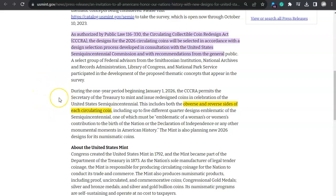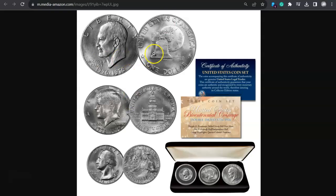Do you feel like that's the illusion of choice — like you can pick anything you want as long as it's what they say it is? Now, during the one-year period beginning January 1st, 2026, the CCCRA permits the Secretary of the Treasury to mint and issue redesigned coins in celebration of the U.S. Semi-Quincentennial. This includes both the obverse and reverse sides of each circulating coin — the Lincoln cent, Jefferson nickel, Roosevelt dime, quarter dollar, 50-cent piece, Native American dollar, and innovation dollars. That would be a huge departure from the 1976 approach.